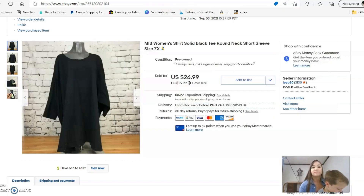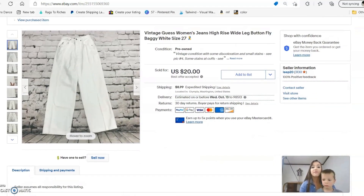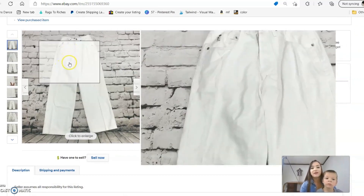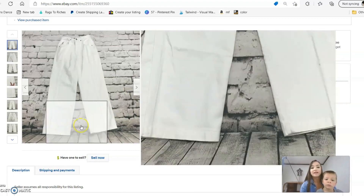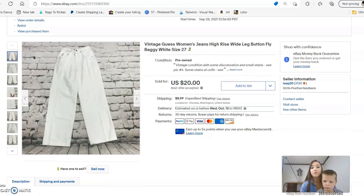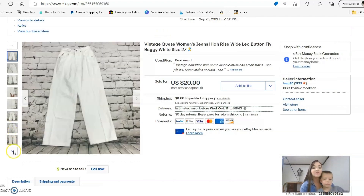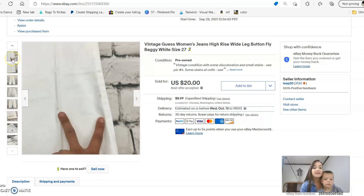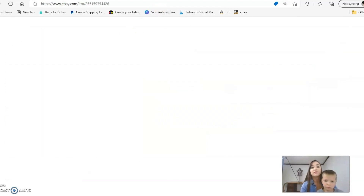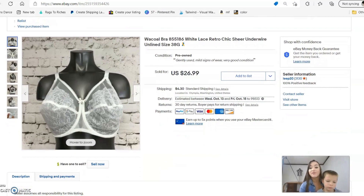The next item is a pair of vintage 90s women's jeans — super wide leg. They sold in right around a week and I accepted an offer for $20. They did have some staining at the cuffs and a couple of stains on the legs, but they still sold for $20 even with those stains.